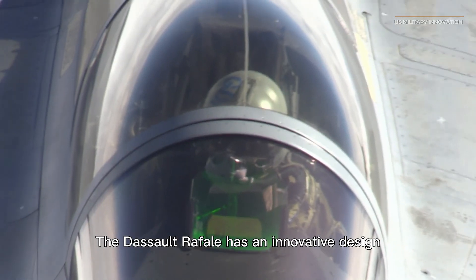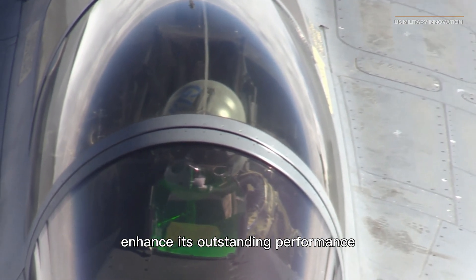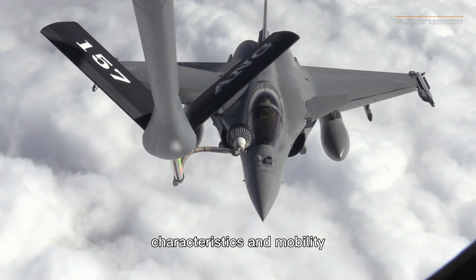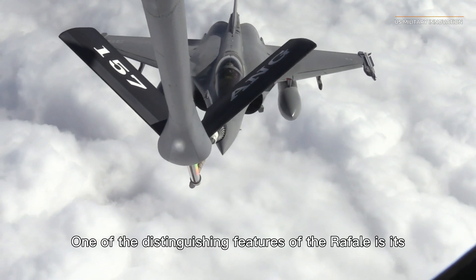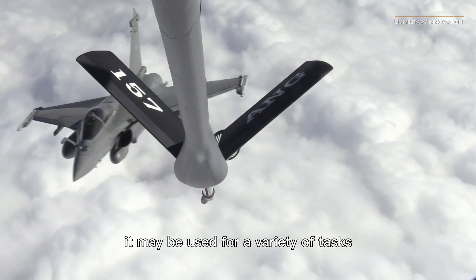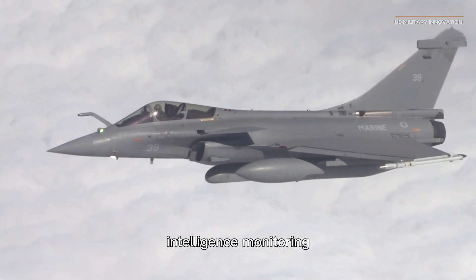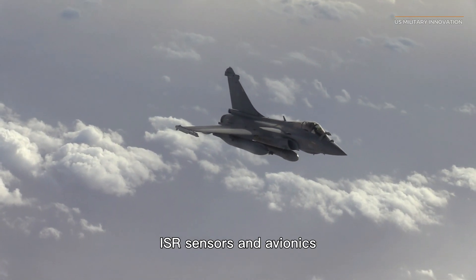The Dassault Rafale has an innovative design that incorporates several characteristics that enhance its outstanding performance. The Canard Delta Wing design improves the Rafale's lift characteristics and mobility, making it very nimble in battle. One of the distinguishing features of the Rafale is its versatility — it may be used for air-to-air combat, air-to-ground operations, actions against ships, intelligence monitoring, reconnaissance, and nuclear deterrence.